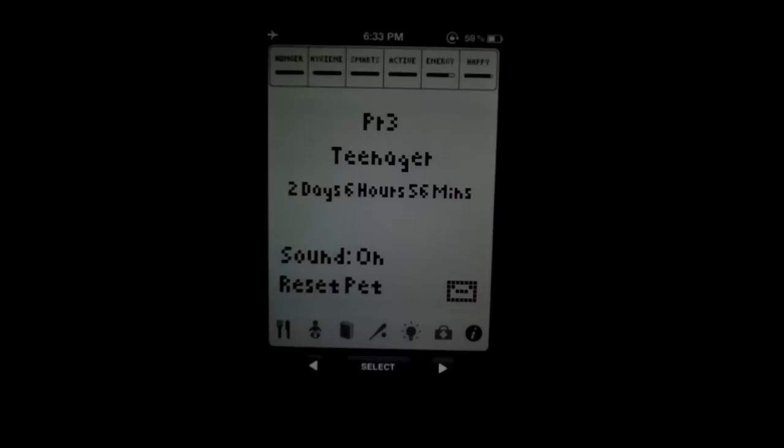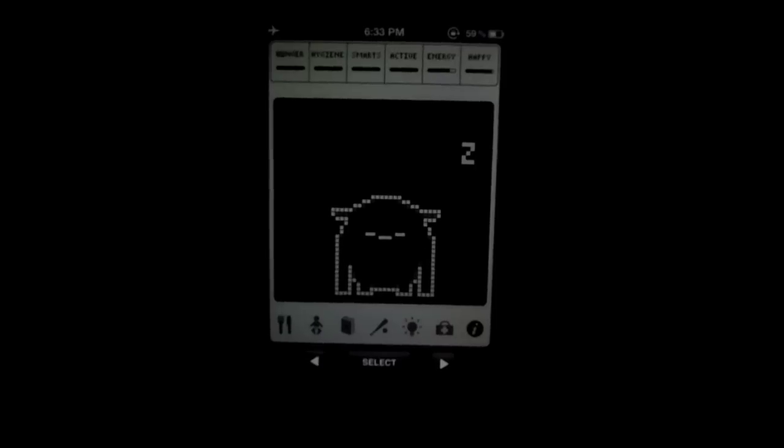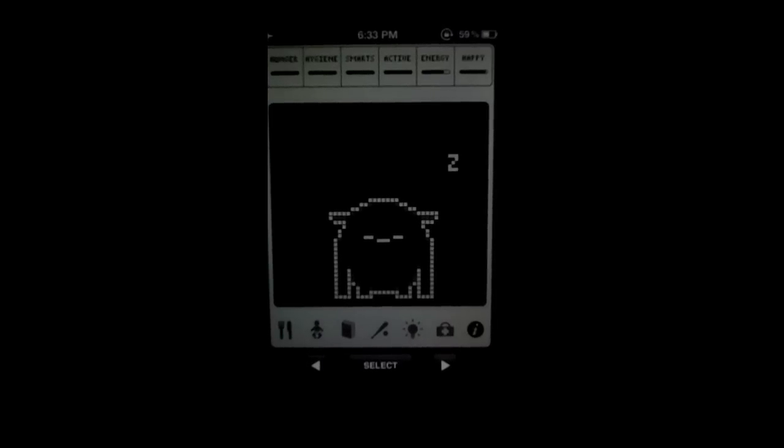You can turn the sound on and off, which is just beeps every now and again, and you can reset the pet — though I don't know why you'd want to do that after growing one for so long. But that's pretty much it. It's a really simple app; it gets the job done and it kind of reminds you of how virtual pets were back in the day.